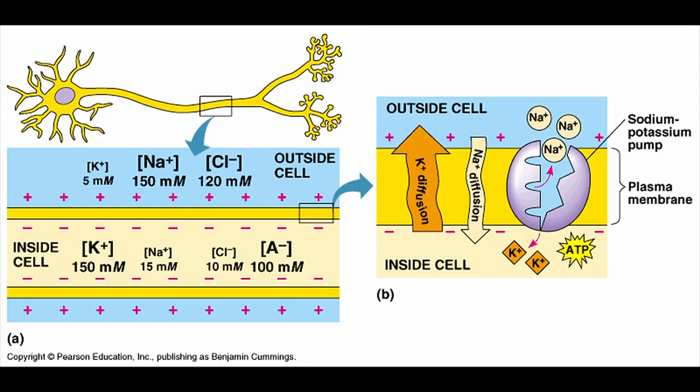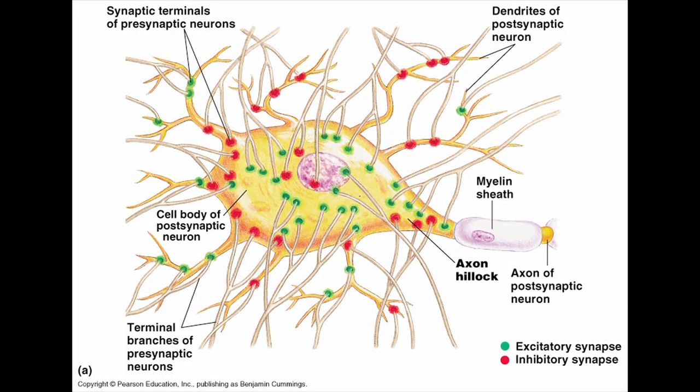BioNB222 is the second in a two-part introductory course series here in the Department of Neurobiology and Behavior. The purpose of the course is to introduce students to the entire range of the field of neuroscience. Neuroscience is a profoundly interdisciplinary field, so to understand how the brain works, you have to study it at every level. We have a team of faculty from across the department who bring their own research into the classroom to talk about studying individual neurons at the molecular level.